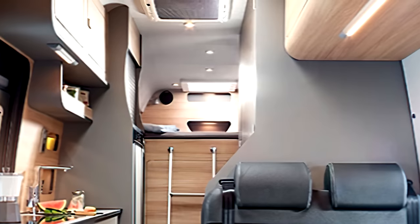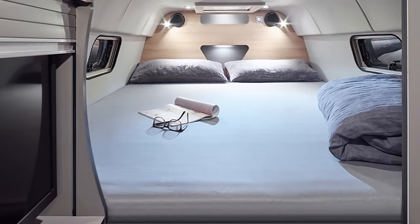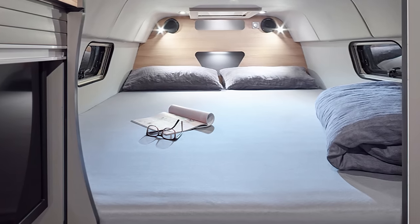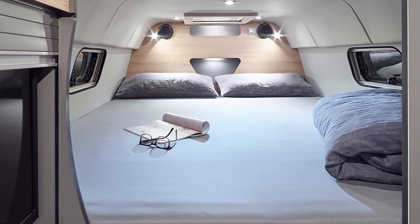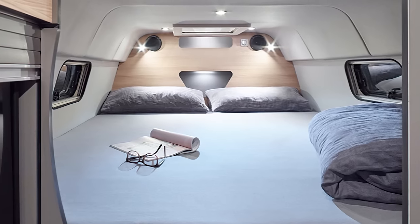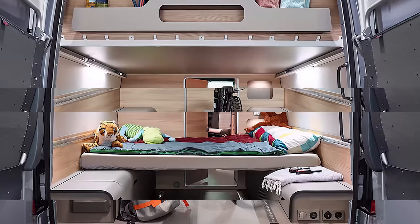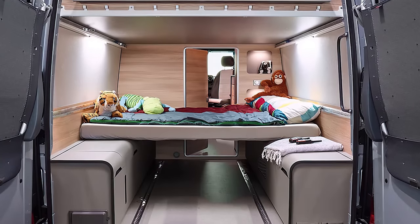A rear sleeping nook, accessed by ladder and closed off with a back wall, provides an amazingly opulent relaxing area decked out with Blaupunkt speakers and powered 230-volt and USB outlets. Underneath the top bedroom is a versatile storage area, or converted bedroom perfect for the kids.